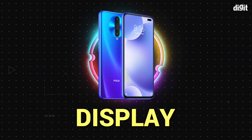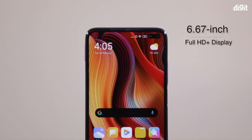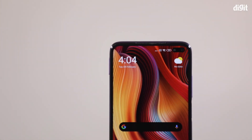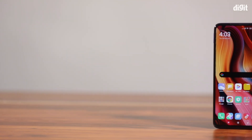The first feature is the display — a 6.67 inch display with a resolution of 1080 by 2400 pixels.